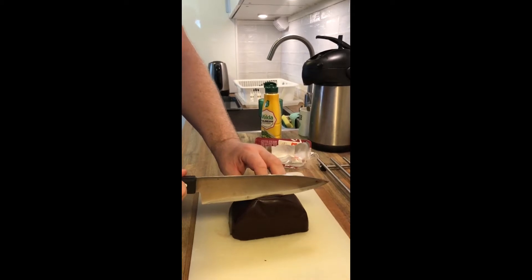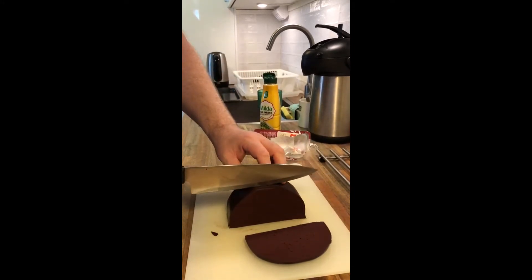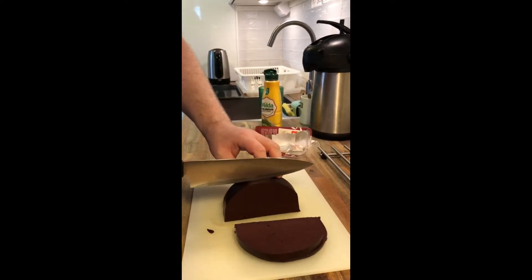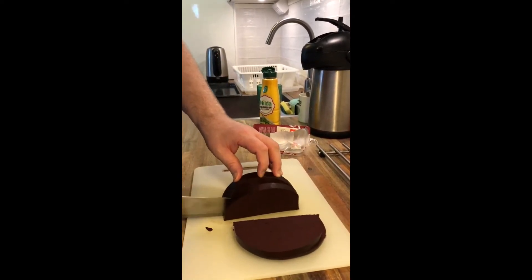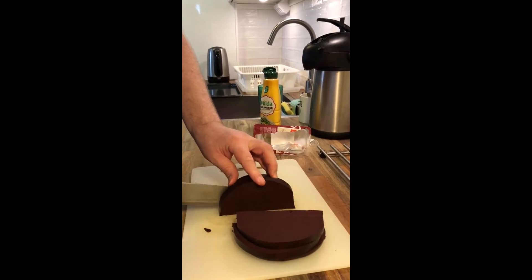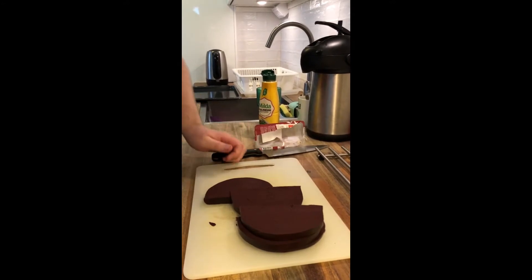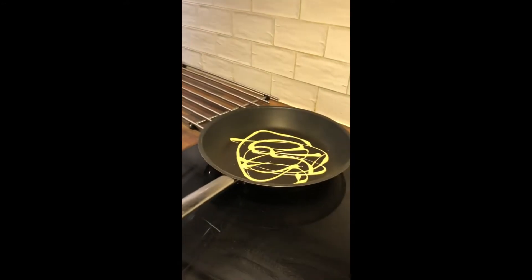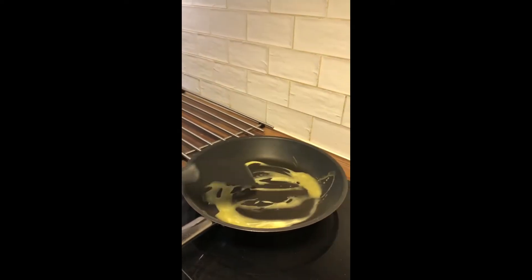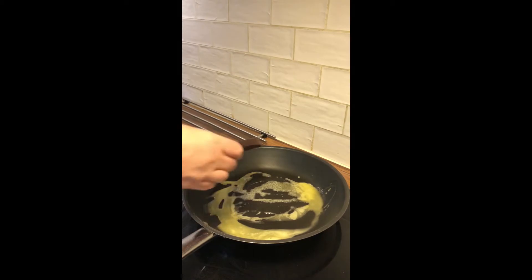Now we need to cut it in pieces that we can fry — not too thin so they break, and not too thick because then it takes forever to fry them. Yes, like that — and here we go into the frying pan.